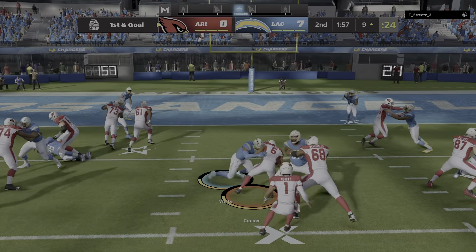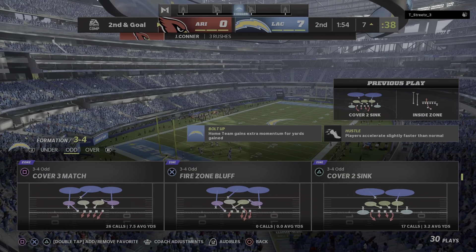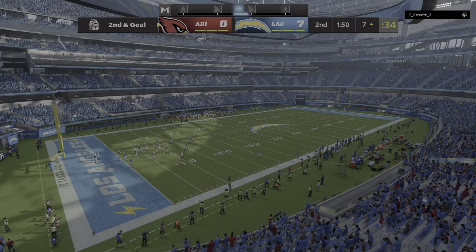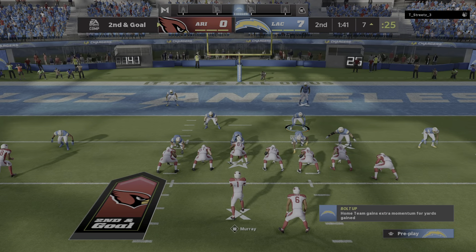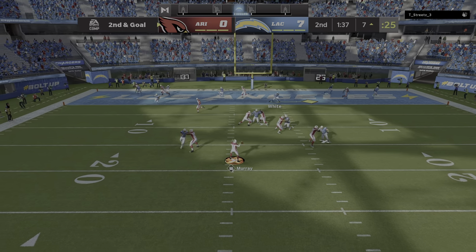They'll run here with Conner and he will maneuver his way down to about the 7, only a yard that time, second and goal. Defensively, pretty good start there with their backs against the wall. That's a win for the stop troops right there — if I'm them, I get a little bolder now. They won the first battle, so keep coming after them, put the pressure on them.